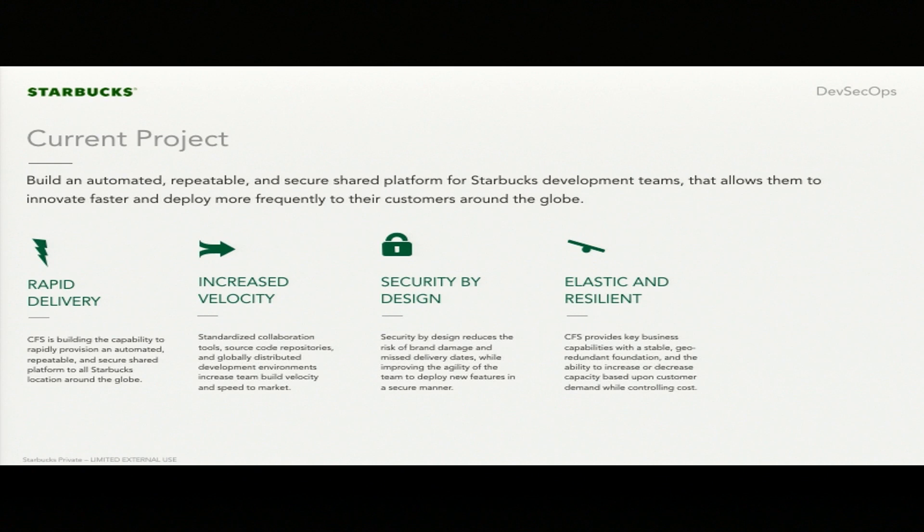Making those controls as transparent as possible allows developers to make the right choice. An elastic and resilient environment lets us provision and deprovision capabilities within a market and save on cost. When you're talking about a company like Starbucks, every hour is millions of dollars in transactions lost. We're a $20 billion company that sells $5 coffee — that's a lot of transactions. Even a few minutes of downtime impacts us greatly.